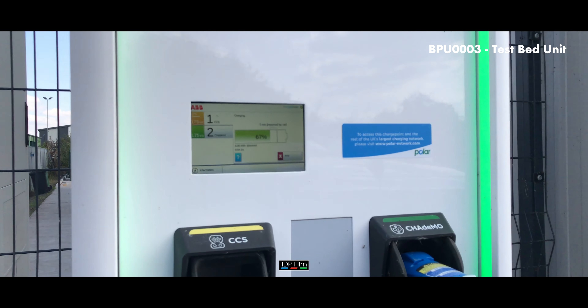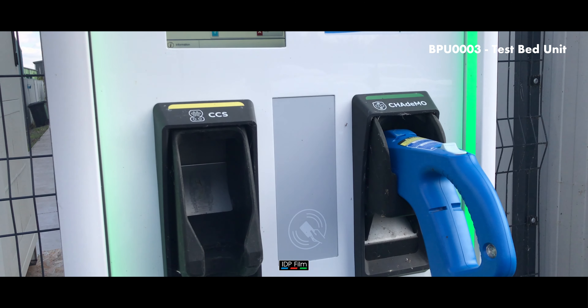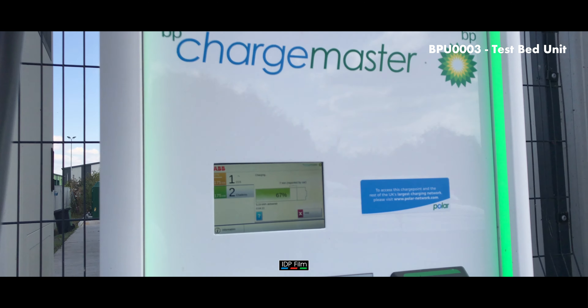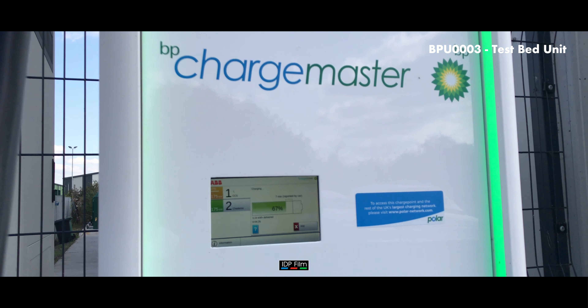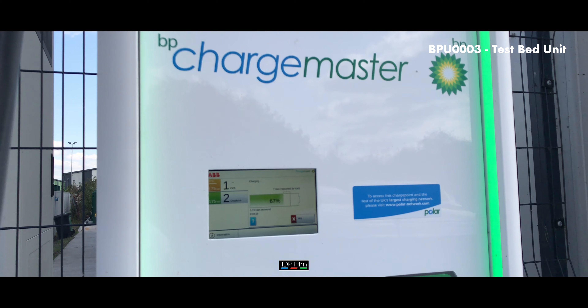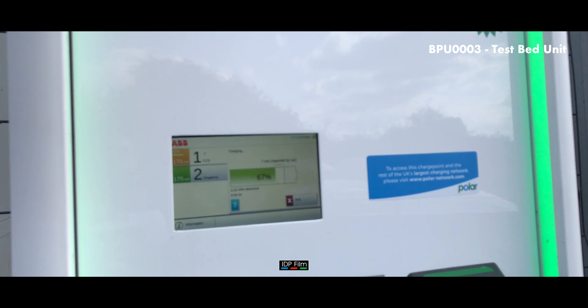As you can see, it's able to charge on CCS or DC combo type 2, like most i3s. All i3s also have CHAdeMO, which is used for most of the Japanese-made cars. The screen gives you those two options.